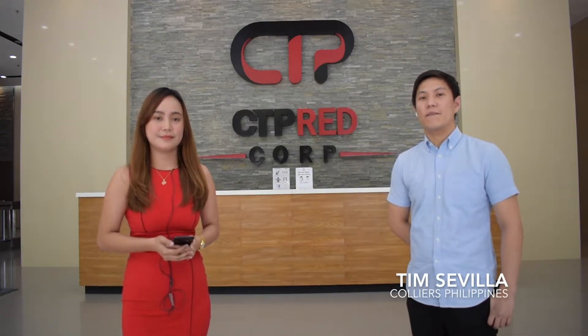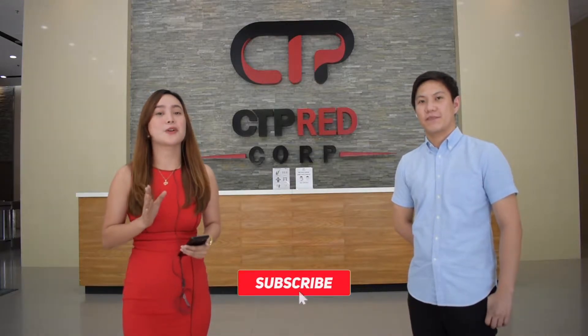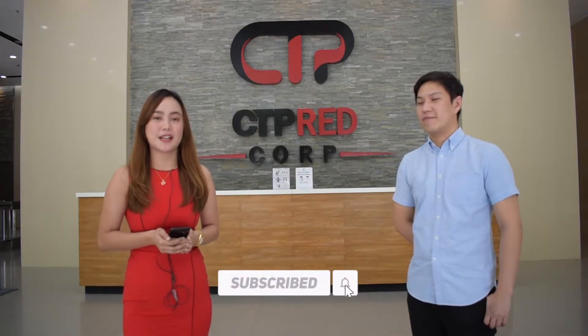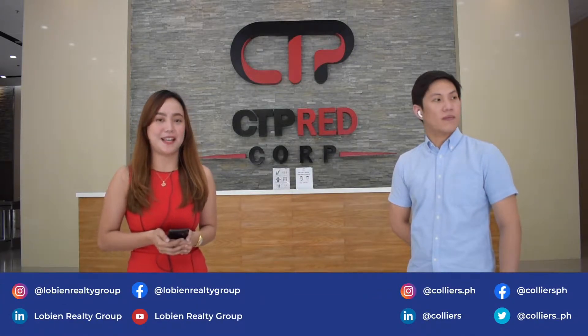Hi everyone, welcome back to another office blog. I am Jaja Ovilianueva of Lubian Realty Group. And together with LRG, I am Tim Savilla of Colliers Philippines. To kickstart the tour, Jaja will introduce CTP ASEAN to you guys. But before we begin, please don't forget to subscribe and follow us on our social media accounts for more real estate updates.